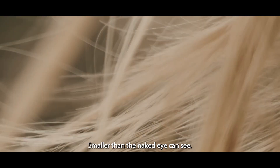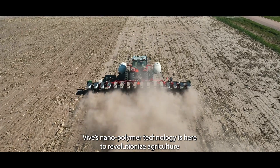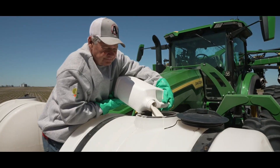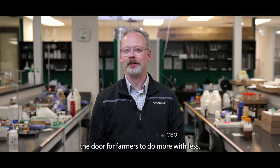Smaller than a strand of hair. Smaller than the naked eye can see. Vive's nanopolymer technology is here to revolutionize agriculture and the way farmers use crop protection. Bringing the power of precision chemistry to ag, Vive Crop Protection has opened the door for farmers to do more with less.